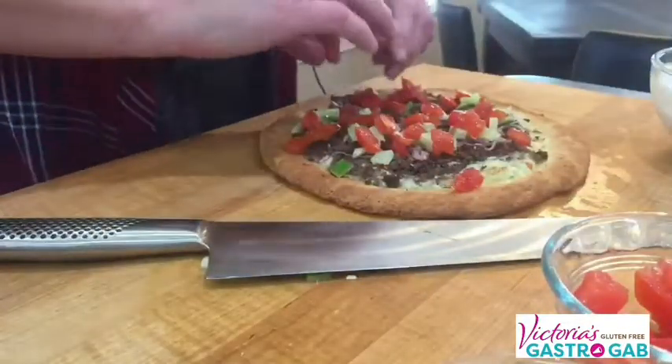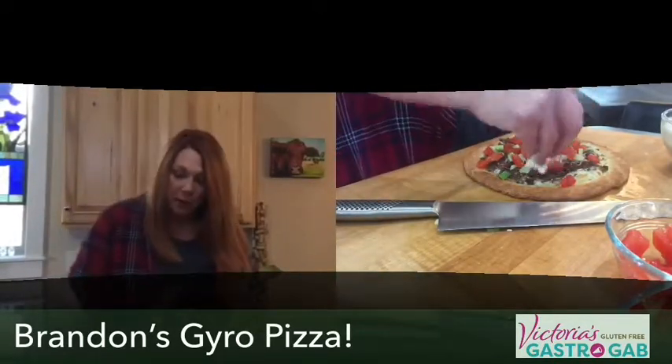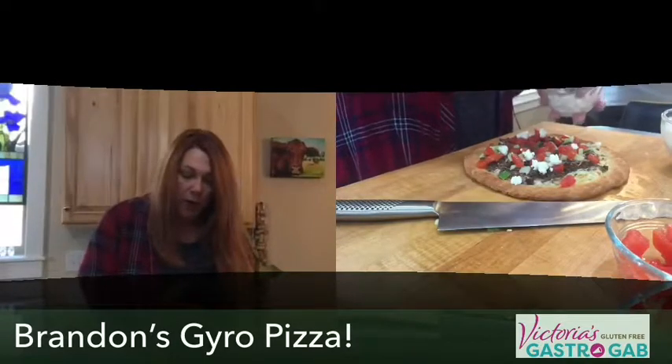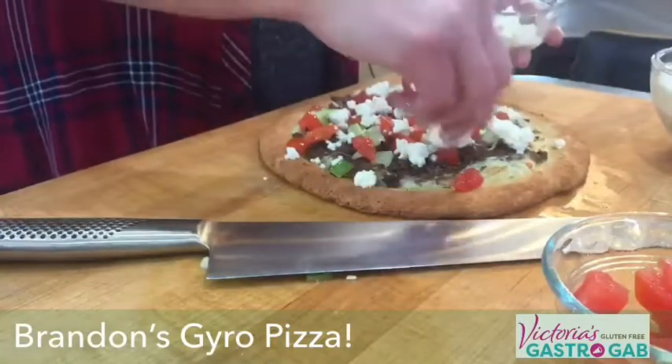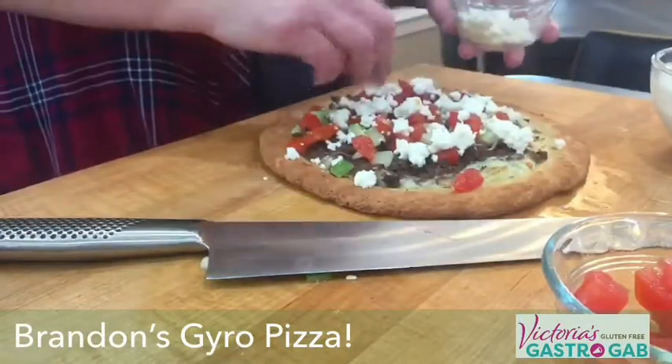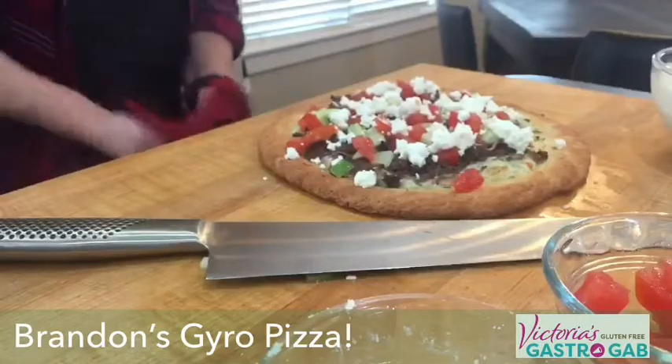So I want to talk about feta here. I can't do cow dairy at all. But I can do some sheep dairy and some goat dairy. True feta cheese — if it's made in the Greek or Bulgarian tradition — is always made with sheep. So I can do a little bit of feta. So if you truly can't do any dairy, sheep and goat included, this pizza will still taste amazing without the feta cheese. I'm putting the feta cheese on as the garnish because I want it to really pop and not melt into the pizza.